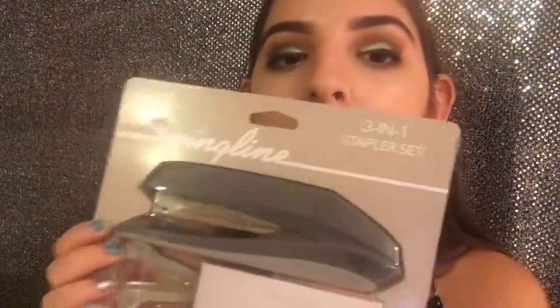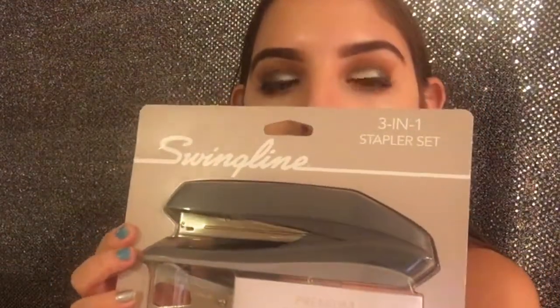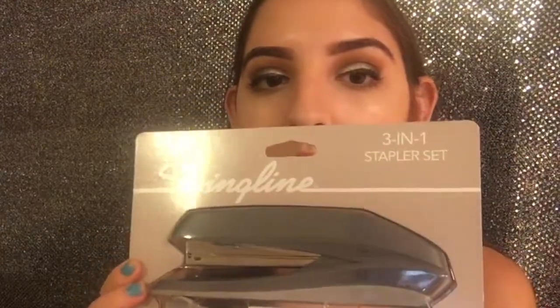Next I have this little pineapple decoration in white and gold from Target. Then I have this Swingline 3-in-1 stapler set also from Target in a light gray color. It comes with a full pack of staples and a staple remover, just in case I need to remove a staple from something.